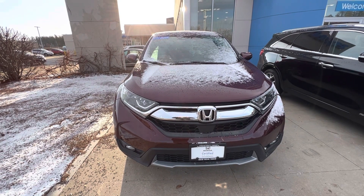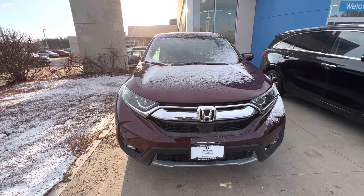Hey Brian, this is Nick Mike Levitch over at AutoFair Honda showing your 2019 CR-V EX.